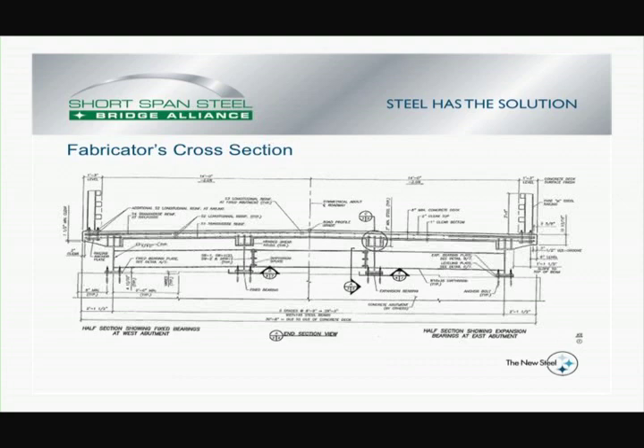We used typical details for a cast-in-place concrete deck, and we chose a crash-tested rail — commonly referred to as an M rail. Those from Wisconsin in the audience will recognize this. We did take it right out of the Wisconsin standards, although I believe it originated in Maryland. That was then bolted into the concrete deck after it was poured.